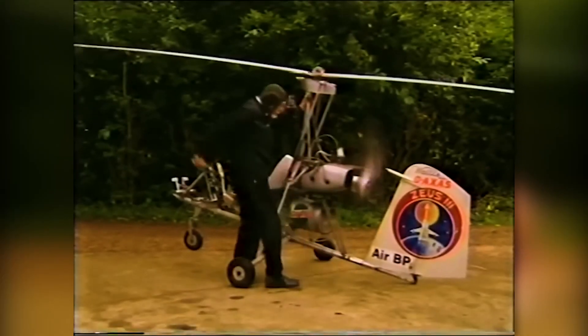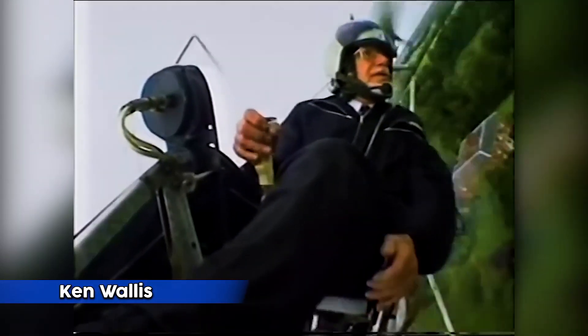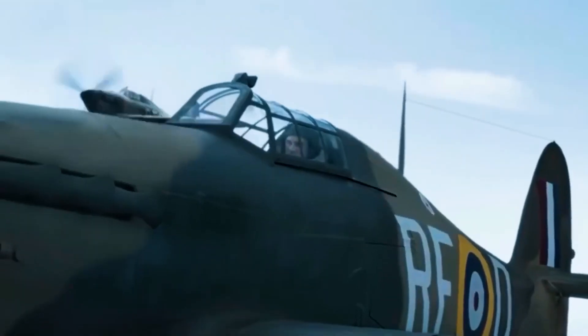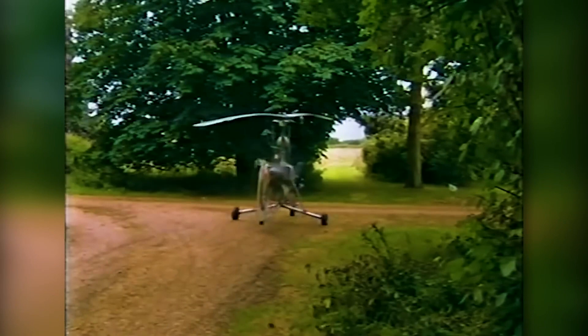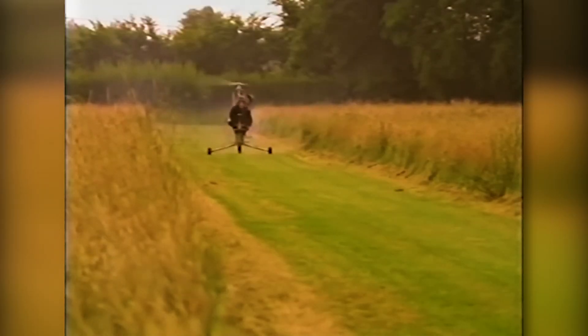Have you ever seen a homemade helicopter? This incredible man by the name of Ken Wallace was a famous British aviator and served in the Royal Air Force as a wing commander in World War 2. After the war, he became one of the leading exponents of autogyros and earned 34 world records.